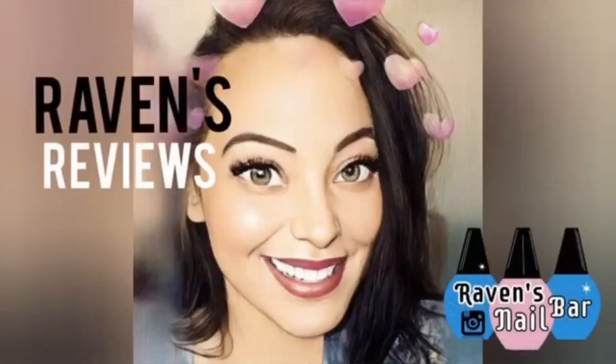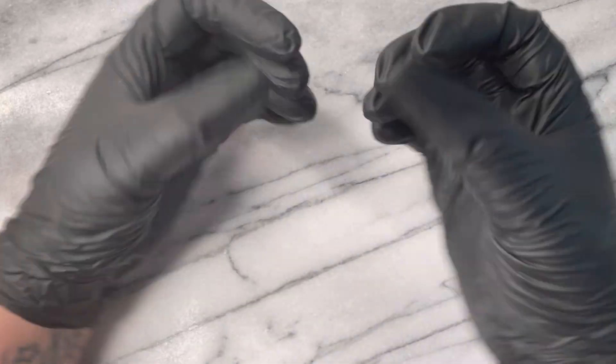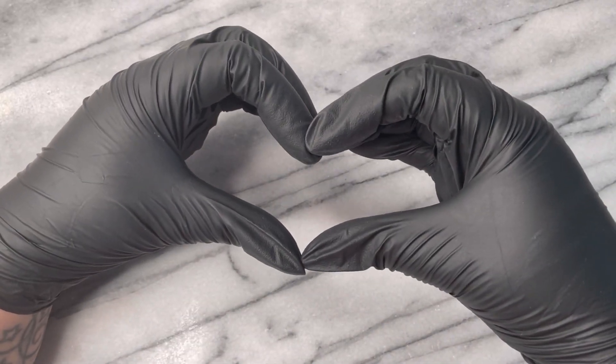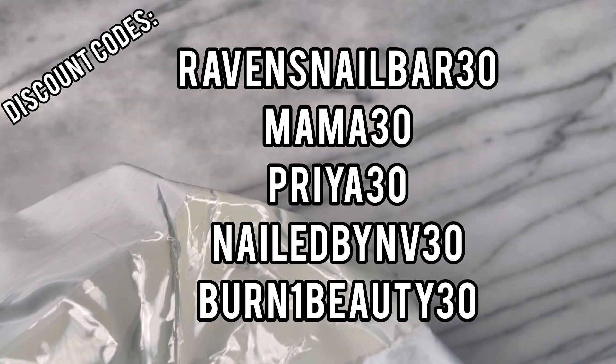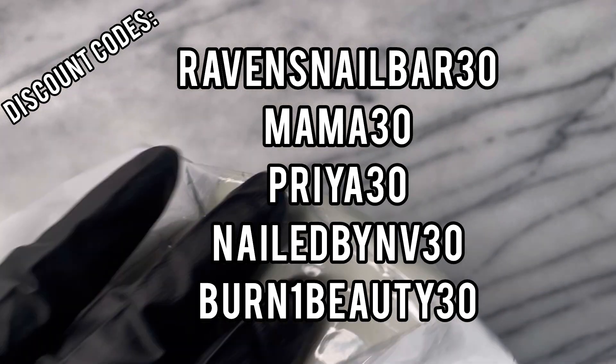Hey my loves, this is Raven from Raven's Reviews and welcome back to the channel. I am sending so much love your way wherever in the world this video found you.